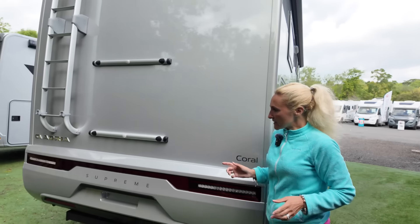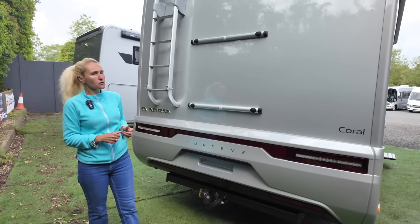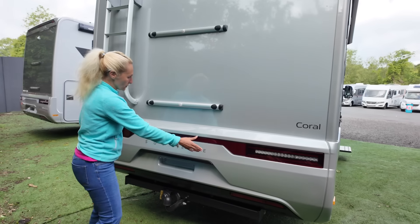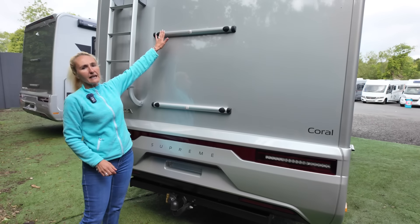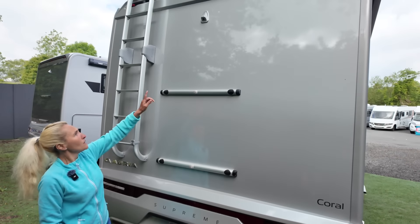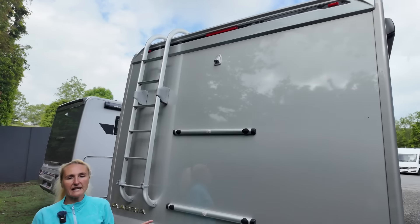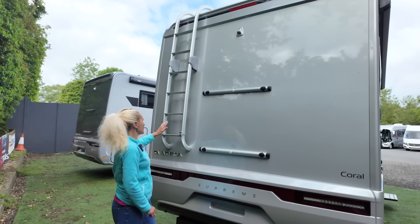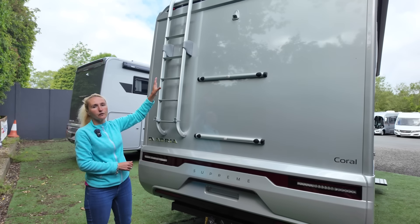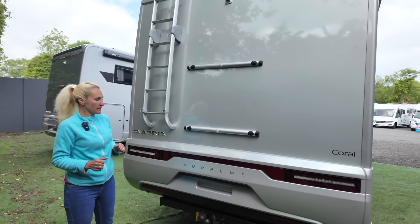Around the back is the new rear end, which changed when the new Coral was introduced around 2020. You can see the LED lights and the Supreme name. There's a pre-installation for a bike rack, though with the large garage you could put bikes in there. We're getting a reversing camera, and this model also has roof rails and an additional ladder — useful for attaching canoes or kayaks on top.